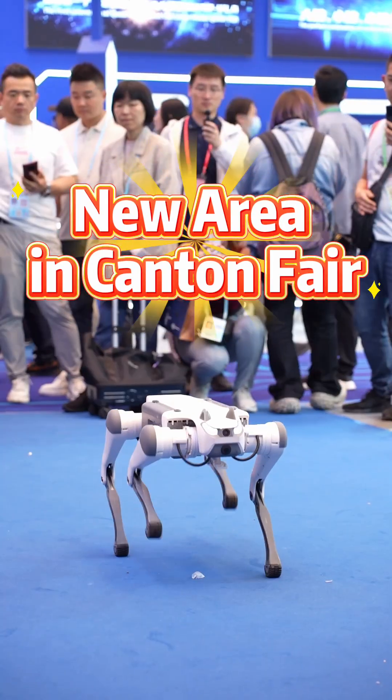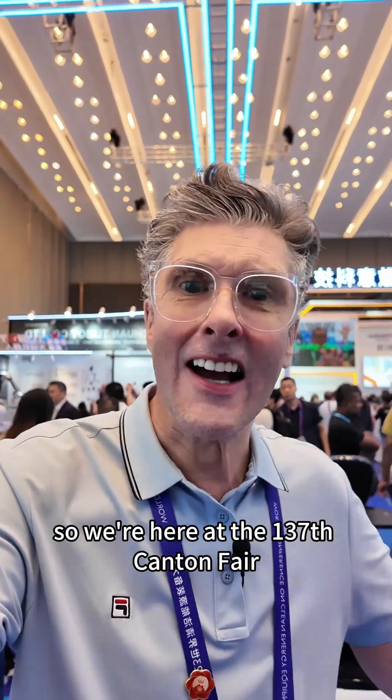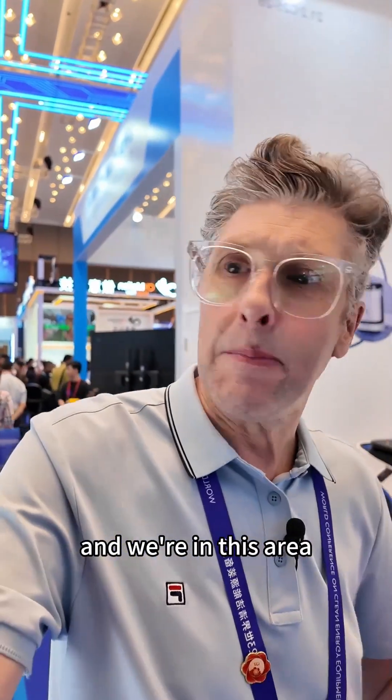This is a new area of Canton Fair and this is a technology area. We're here at the 137th Canton Fair. I'm Lee and we're in this area.